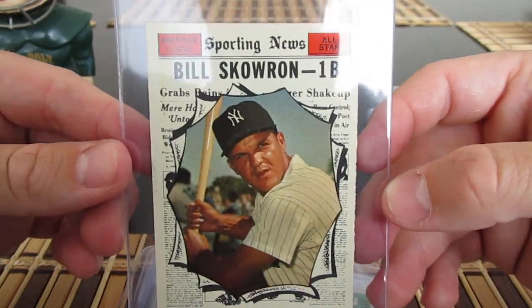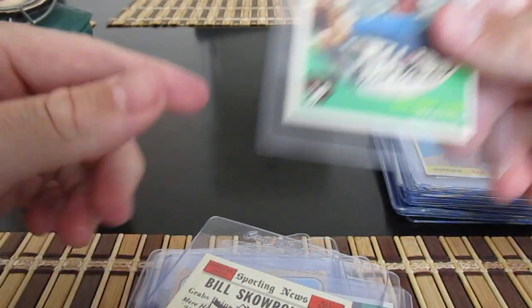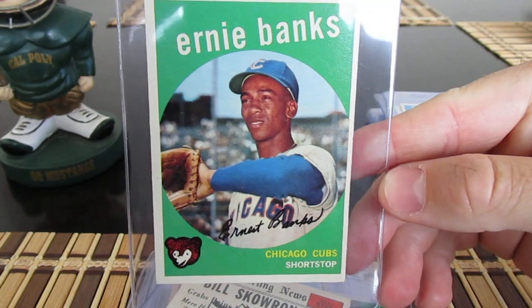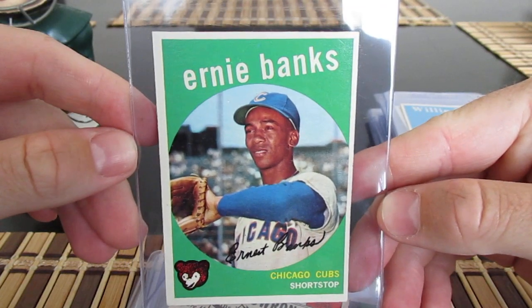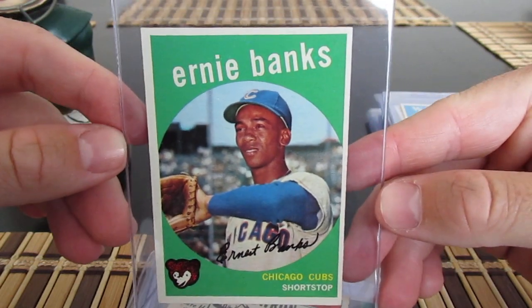Got an All-Star Bill Skowron card here. Here's one of the bigger ones — a '59 Banks. I don't have this card and I think this has a chance at a 6 in my opinion.